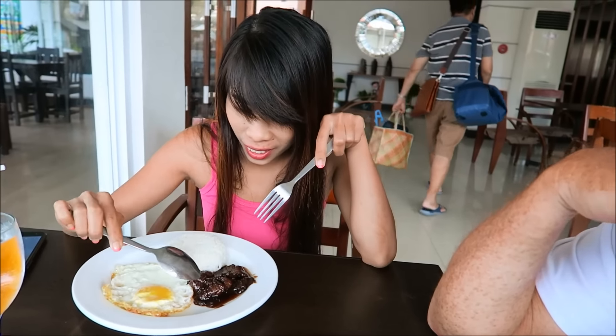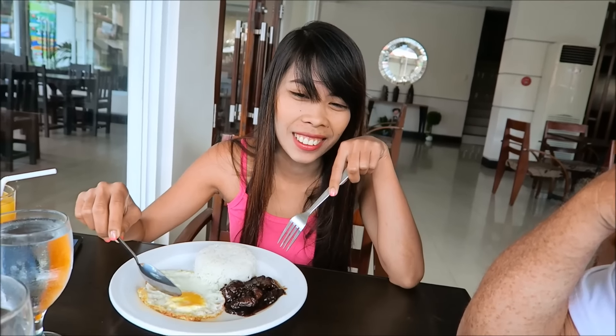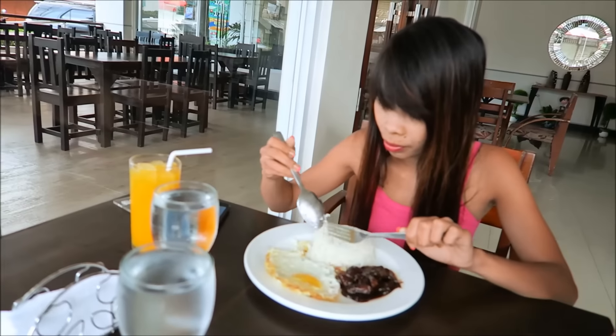Tell me what you got here this morning. We have — I have here a Tapsilog. Tapsilog — Taps is for Tapa, Si is for Sinangag or rice, and Log is for Itlog or egg. We're both having Tapsilog, we have the same. We're here at the Negrete, great service as usual, and we get water with our meal.